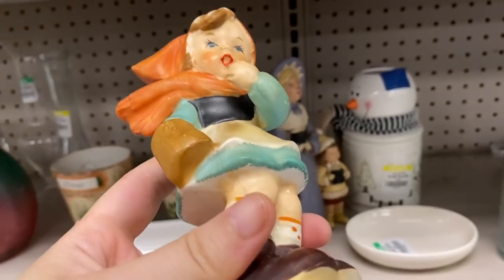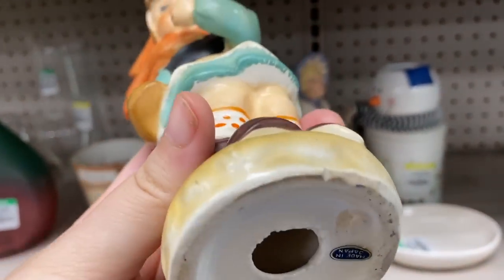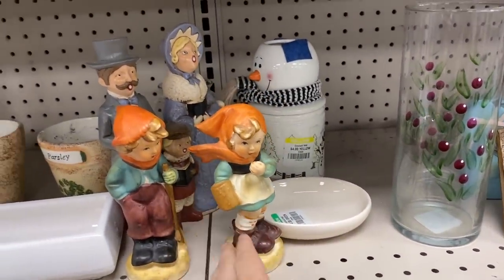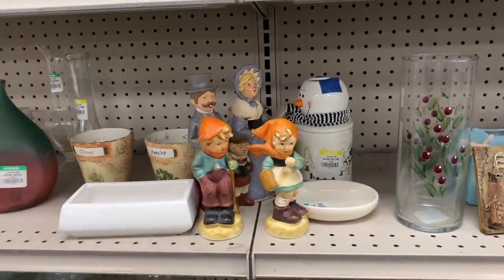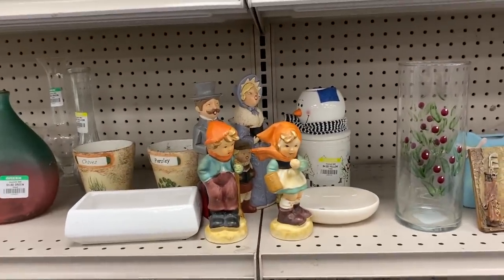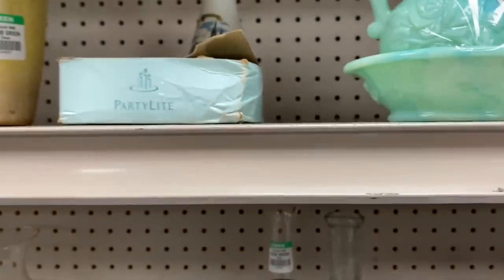These are fun — I love the colors to them. There's some significant crazing in the glaze. Made in Japan. Are these Hummels? I'm not super familiar with Hummels — they're trying to be Hummels if they're not, right? I think Hummels are typically marked, but they're very beautiful though.